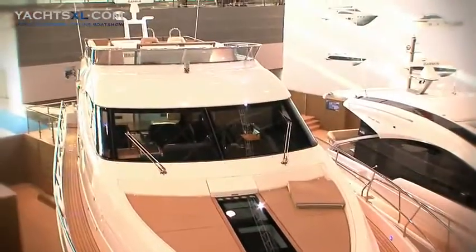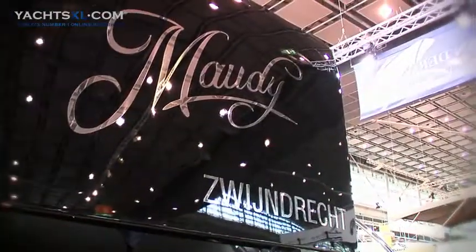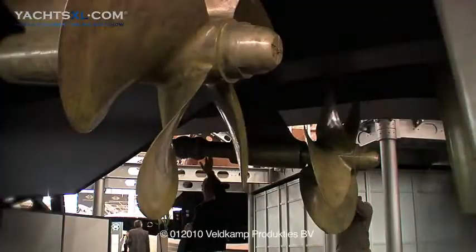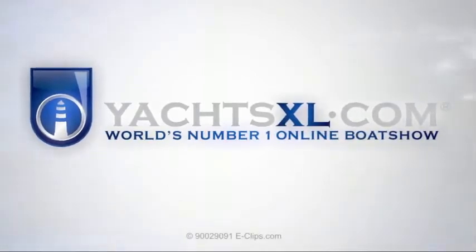Enjoy a 360-degree water sports experience was the key message in 2010. Next year, boats will place an even stronger emphasis on all of this. Boat Düsseldorf stands for much more than luxury and glamour. YachtXL.com — the world's number one online boat show.